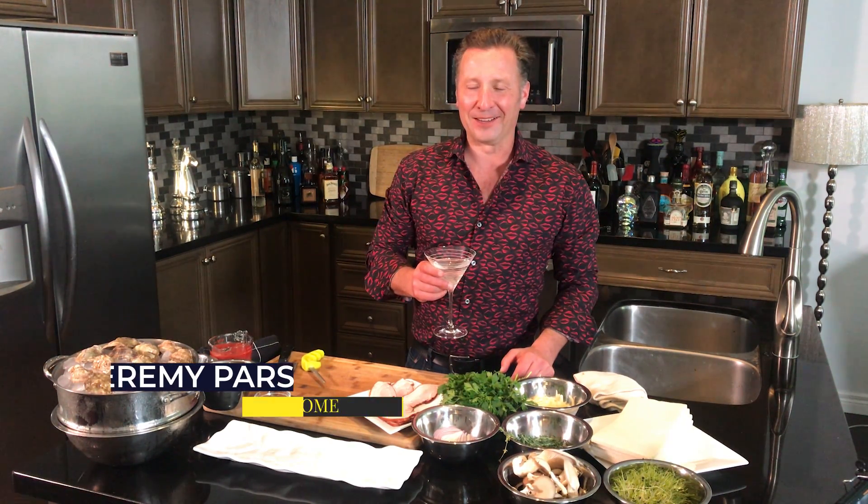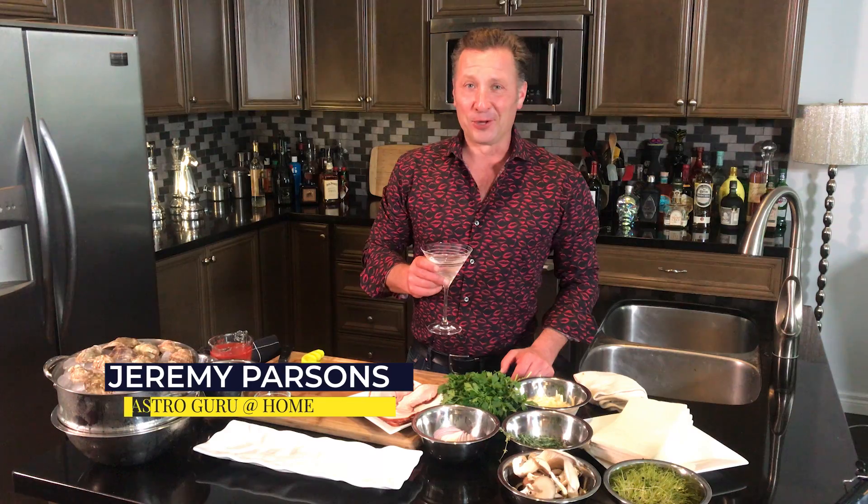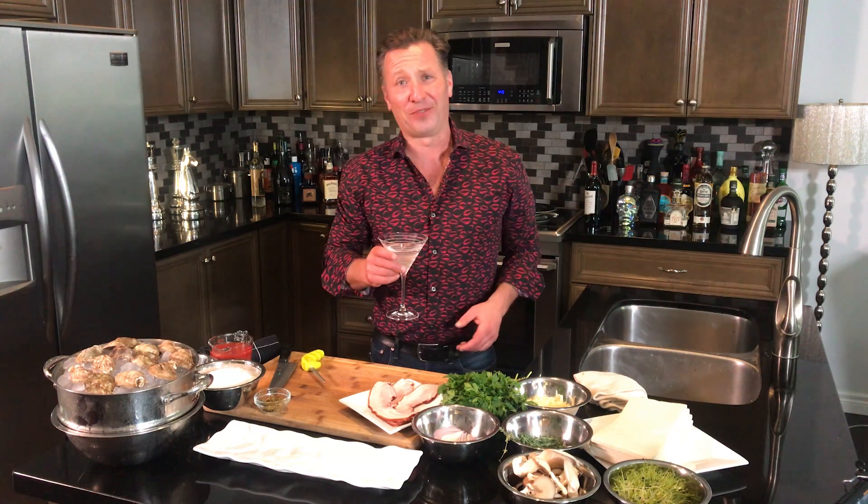Vegas baby Vegas! That phrase just brings me back to so many amazing times in Vegas. I'm gonna be doing the first of two episodes because you just can't do Vegas in one day. We're gonna do the culinary first and the cocktail second, but you gotta have a martini when making some oysters.